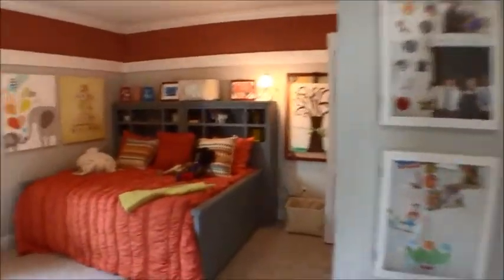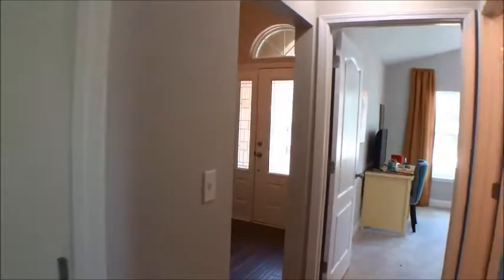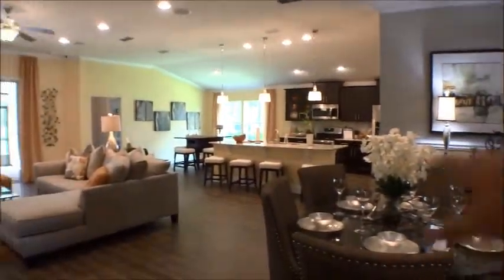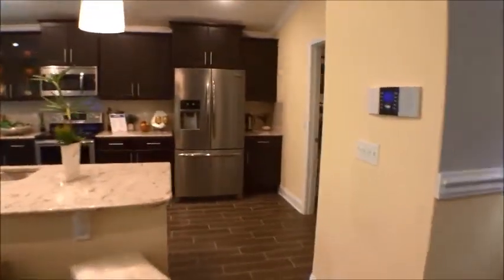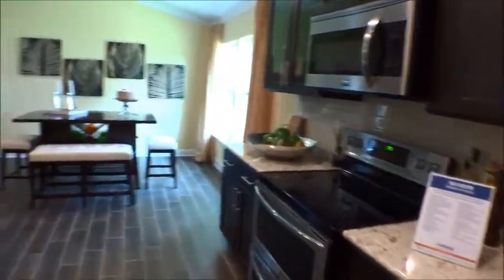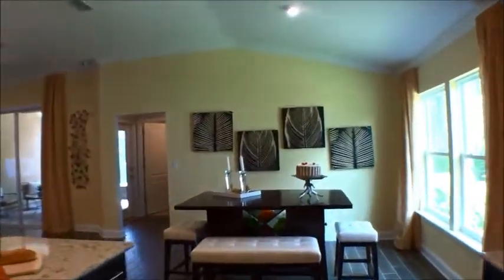Thank you for tuning in to the For Buyers Only YouTube channel. The DR Horton Destin we're walking through today in Aberdeen has a beautiful open floor plan — dining area, open kitchen, and a gathering area. There are nice triple tall sliders in the back of the house leading to a screen lanai. Beautiful tiled backsplash, a washer/dryer area that goes out to the garage, nice granite countertops, and a very nice wide island.